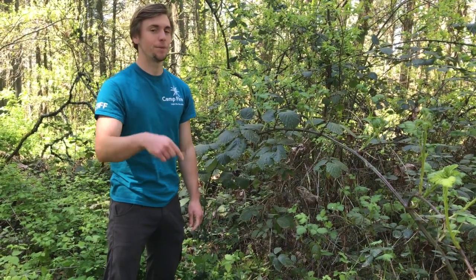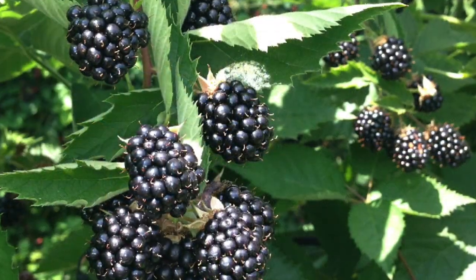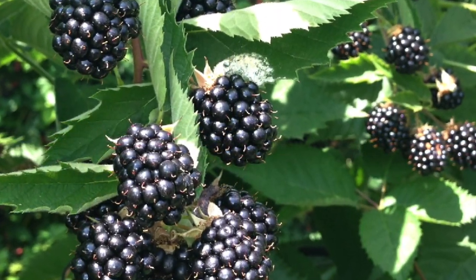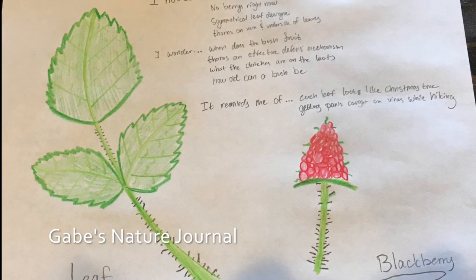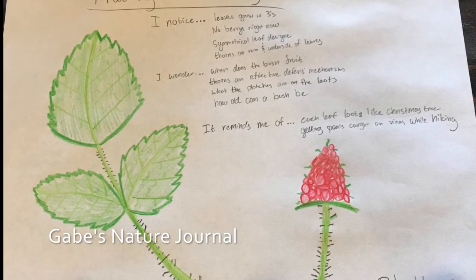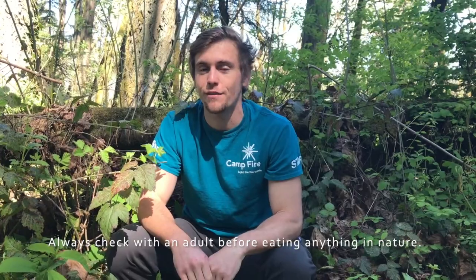Hey, don't you worry — the berries on this bush are still edible and still delicious. Well guys, that's it for today's NatureSpark. I hope you learned a thing or two about both the trailing blackberry and the Himalayan blackberry, some of the differences between the two, and I really hope you feel confident that you can go out and find some tasty berries in nature.